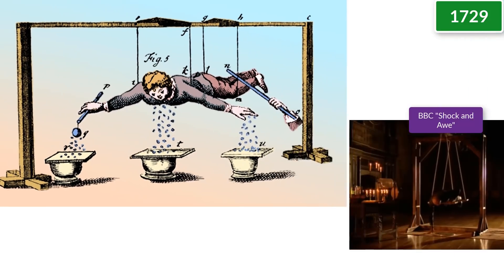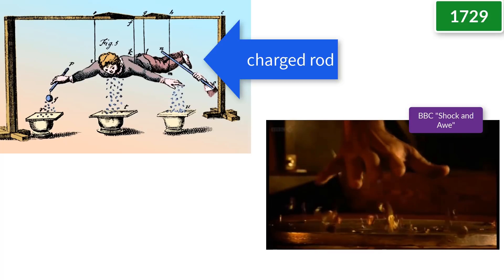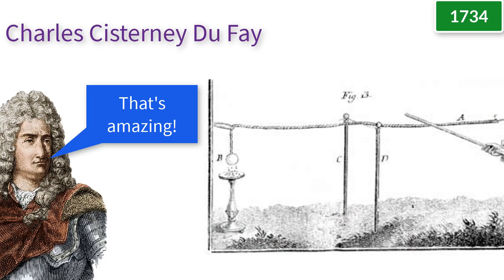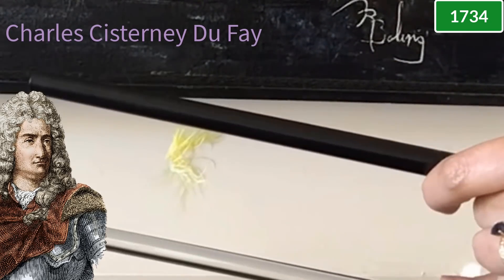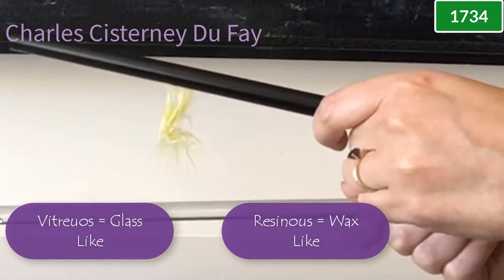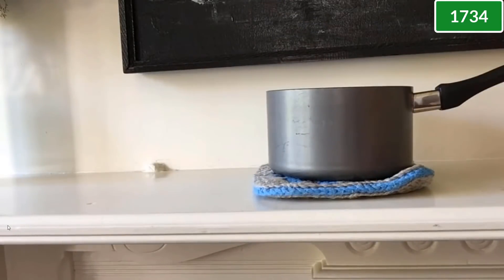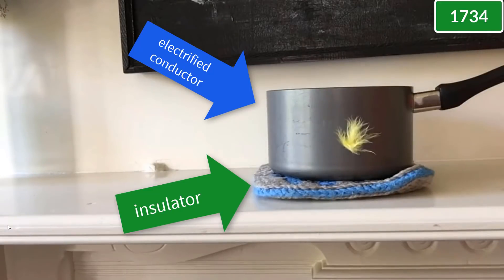To demonstrate this, Gray took a young boy, hung him up with silk thread, electrified him with a charged tube, and watched as small objects floated up to the child's hand like magic. Gray then inspired a French scientist named Charles Sisternay Dufe, who accidentally discovered that a feather can dance between two rubbed objects made of different materials, and decided that there are two kinds of electricity: vitreous for glass light and resinous for wax light. Dufe also realized that every solid object, even conductors, could stay electrified if rubbed and placed on an insulating stand.